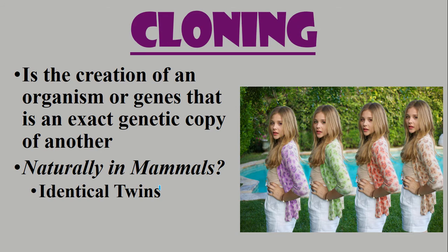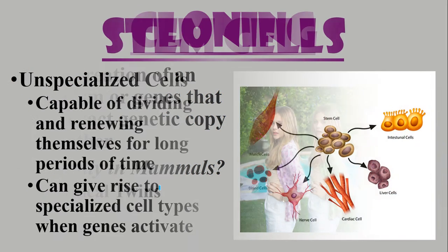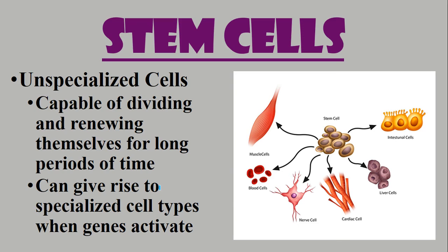That is natural cloning, but we also have gene cloning and actual organism cloning — there's a whole bunch out there. Stem cells are also part of biotechnology. They are unspecialized cells capable of dividing and renewing themselves for long periods of time. They can become more stem cells, and when genes are activated they can become other cells like liver cells, nerve cells, muscle cells, or bone cells. They're being used to treat many different genetic disorders and diseases.